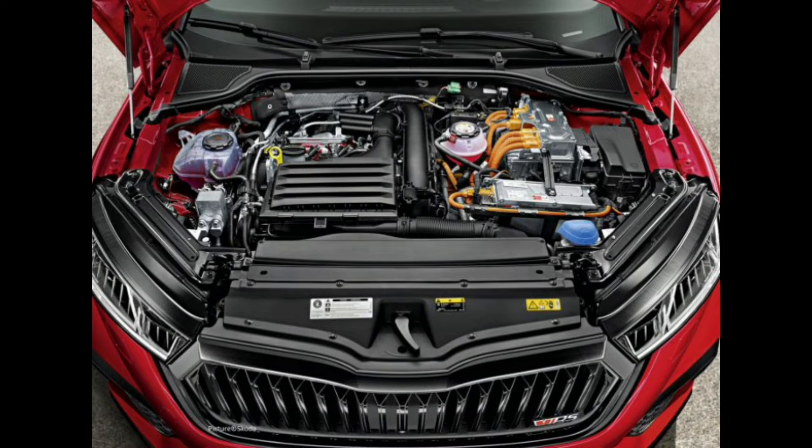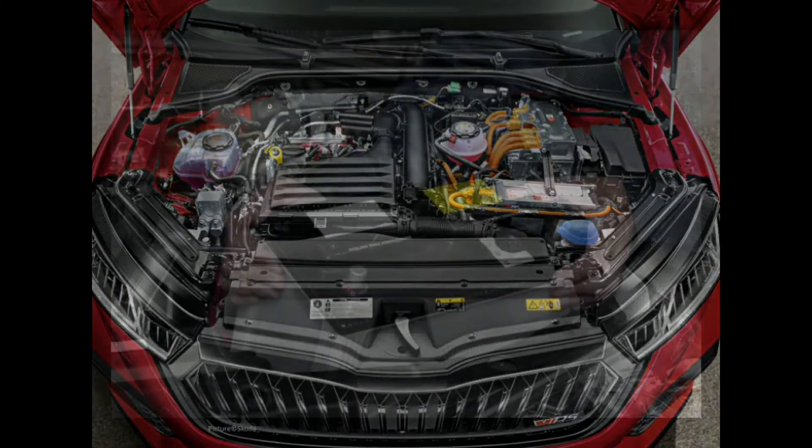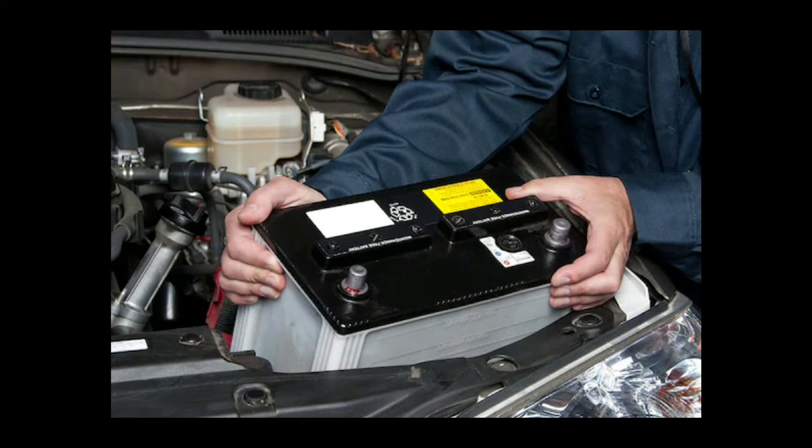Inspect the battery, alternator, serpentine belt, and fuses. Locate the battery, the fuse box behind the battery, and the alternator at the front of the engine. In most vehicles, the battery is located under the hood. If the battery is not under the hood, then it is either located in the trunk or beneath the rear seats.